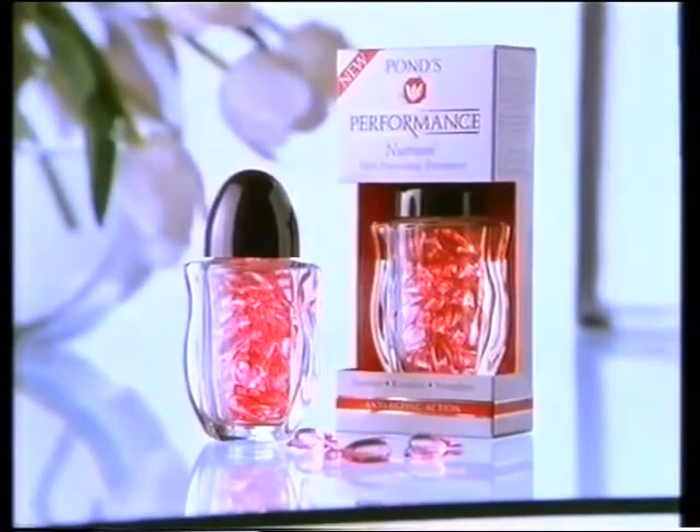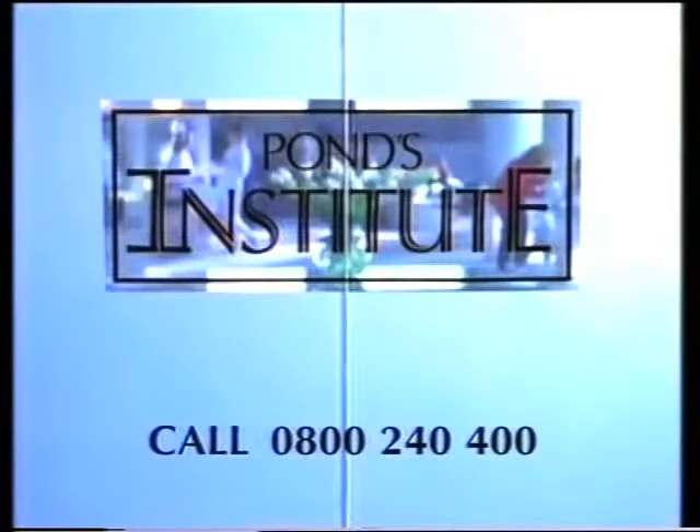Pons Performance Nutrium. For more information on Nutrium, call us on 0800 240 400. That's 0800 240 400. Thanks for listening. Bye.